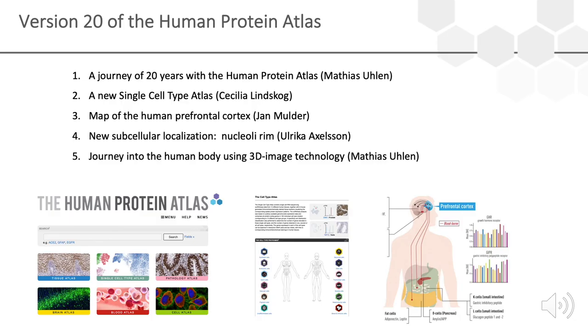In version 20 of the Human Protein Atlas we will add a lot of new features, and we will not be able to go through all of them today. However, we want to highlight some parts of this new version, and I will start with the journey reflecting about the first 20 years of the program.